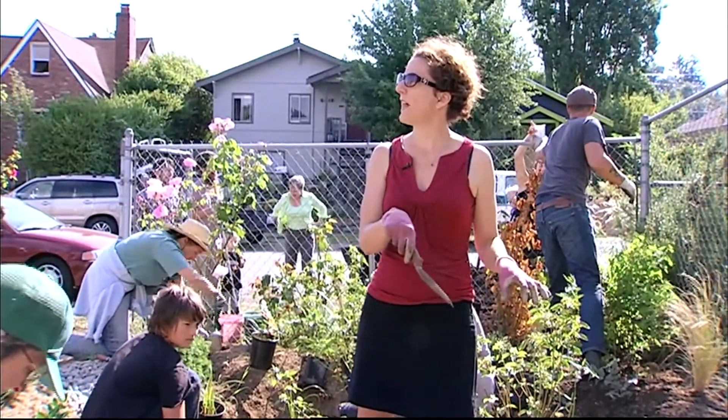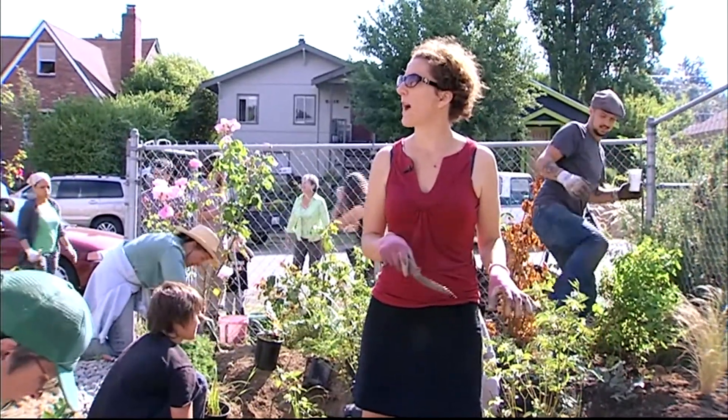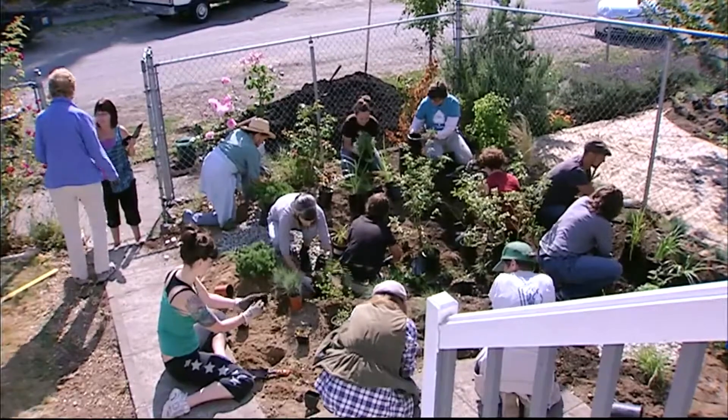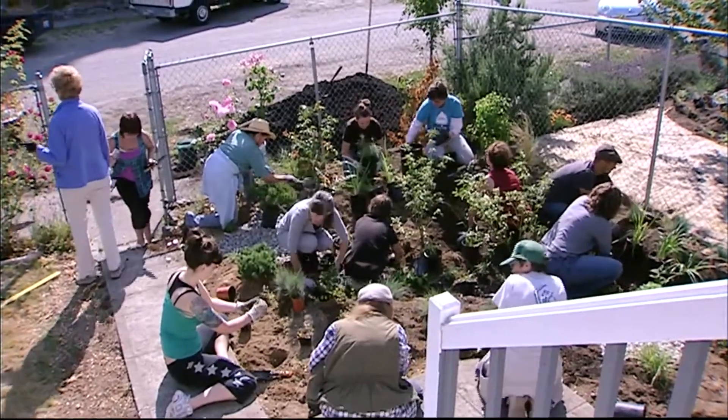Keri Kohlhaas has become the rain garden champion of North Delridge. She notes that it wouldn't have worked if someone had just shown up and said they were putting rain gardens in on the block — people resist that kind of thing. But Keri quickly sold everyone in her neighborhood on the idea.